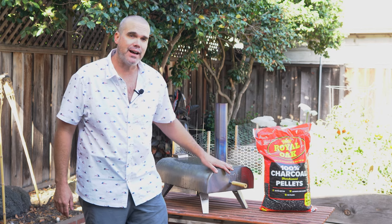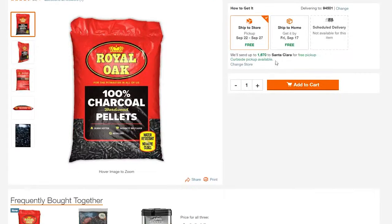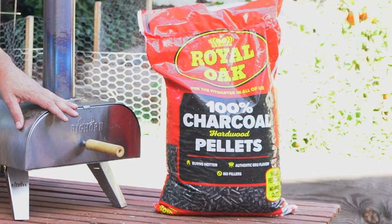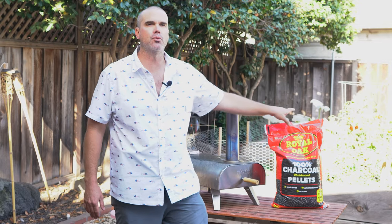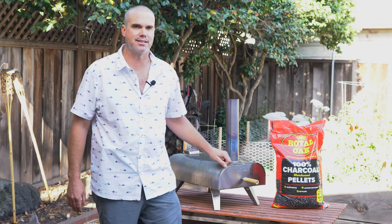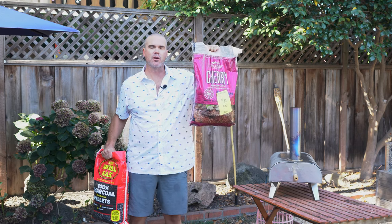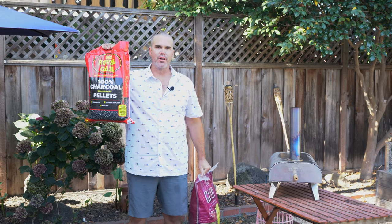A lot of people have had mixed luck trying to find these locally. I was able to get them on the Home Depot website for $18.99 shipped free to my door, so definitely check that out. Even on the Royal Oak website it says 'come in soon to a retailer near you,' so these things are fresh off the press.